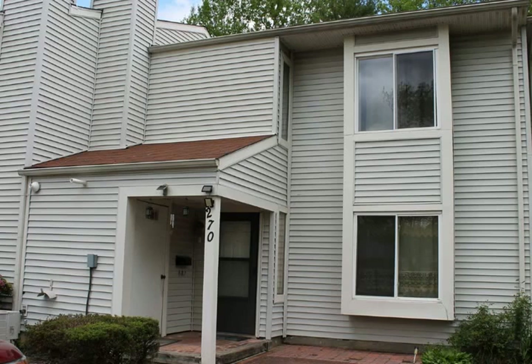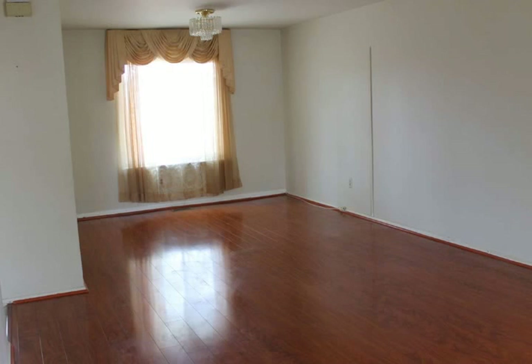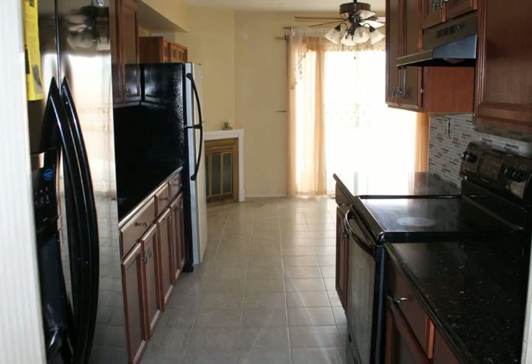This is an Energy Star home that offers newer windows, newer heater and cooling system, a tankless water heater, and new front-load washer and dryer.